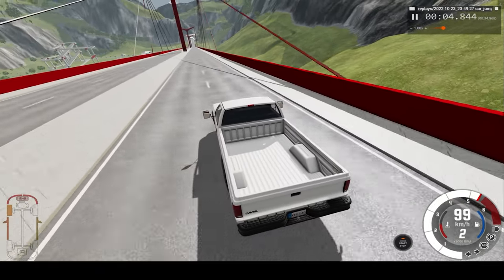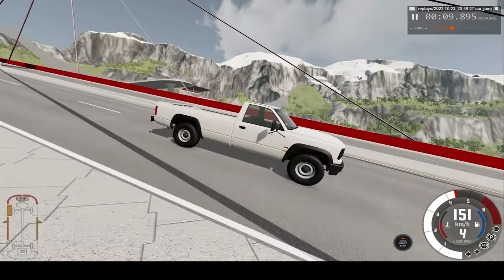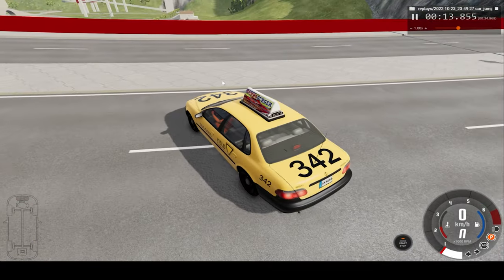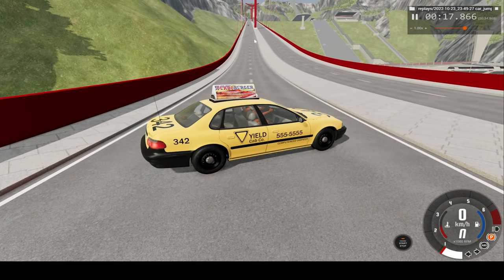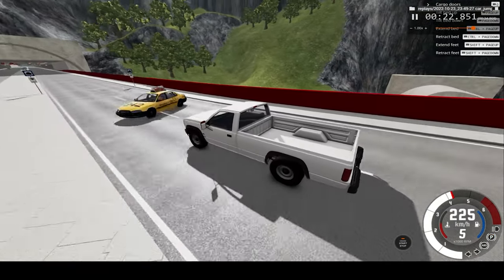First up, we'll watch the car crash at real time speed from the pickup truck perspective. That's the pickup truck coming down there quite fast, with impact at 220 km/h.